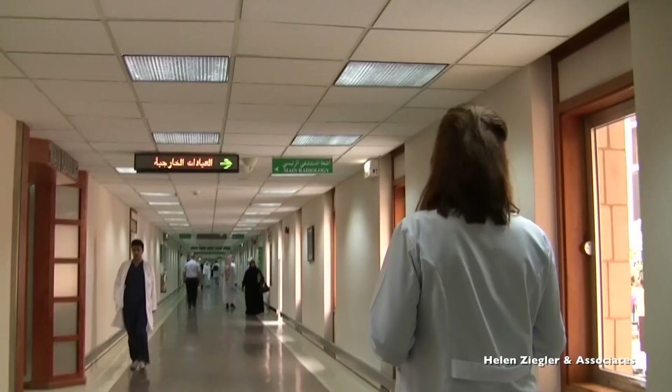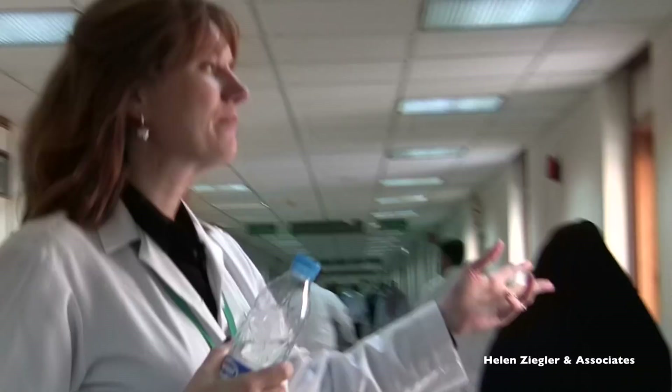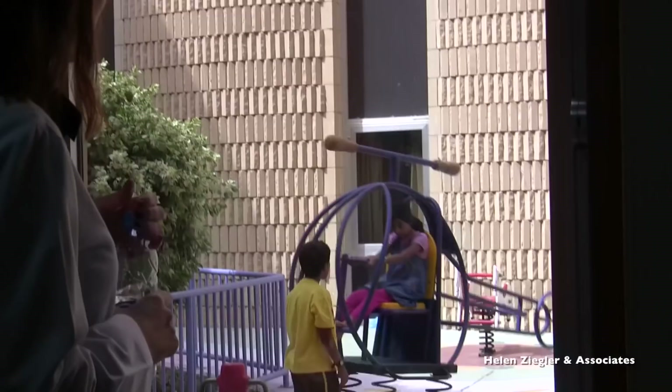This is our main hospital corridor which links all of our departments and the various wings of the hospital. This is the playground out here — this playground is for our paediatric patients, so they all get a chance to play with their siblings when they're inpatients here.